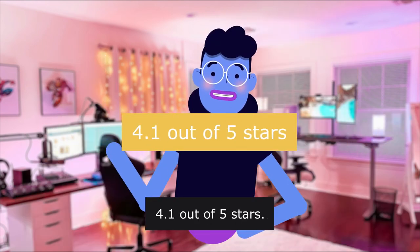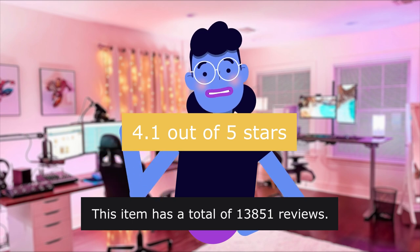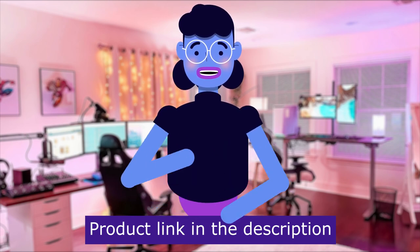4.1 out of 5 stars. This item has a total of 13,851 reviews. Product linked in the description below.